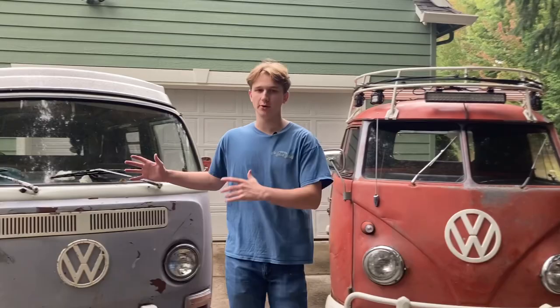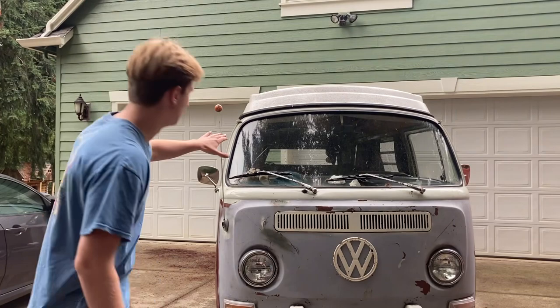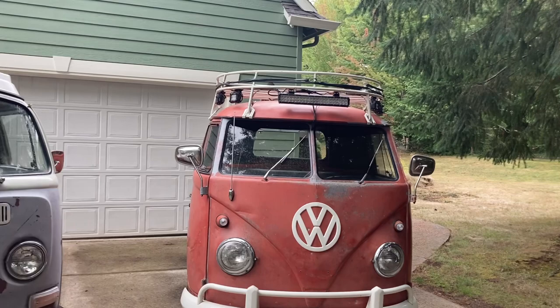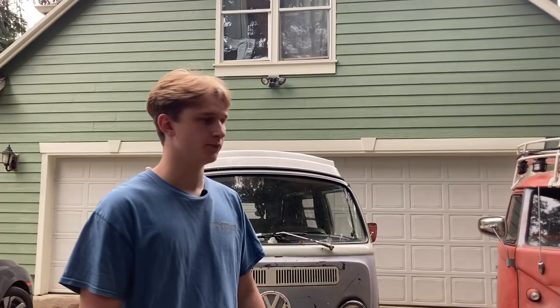Now we're going to talk about the differences between a single cab and a camper. This is the SO 67 camper — it's the early bay window camper, with kind of the same interior as the SO 42 but with some minor differences. The single cabs were work vehicles; they didn't really change much from their conception in the early '50s to the end of when they stopped making them. They made them all throughout the bay window years, but the whole functionality of the single cab stayed kind of the same throughout.